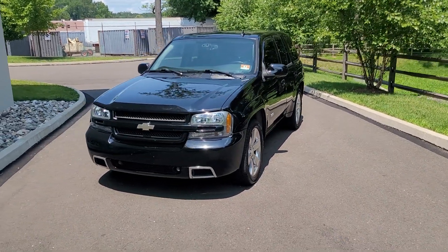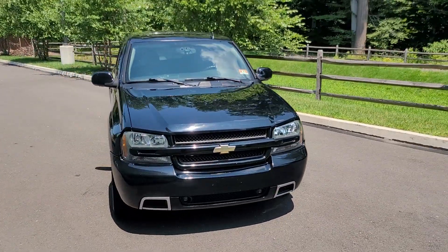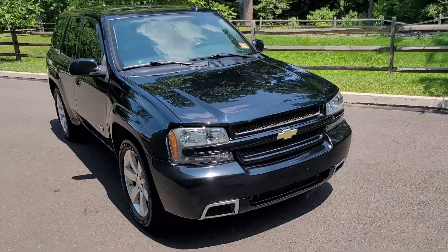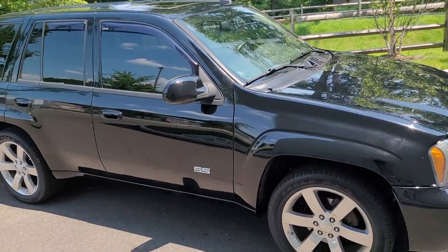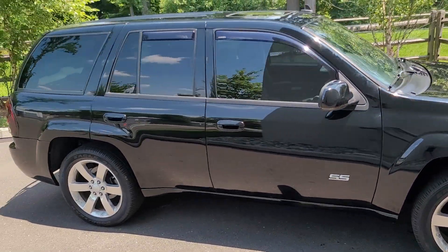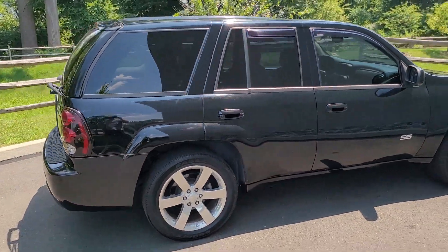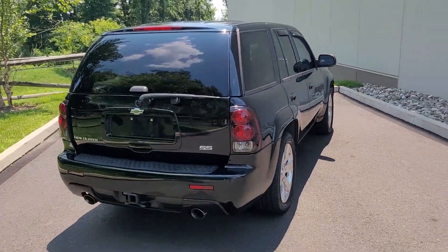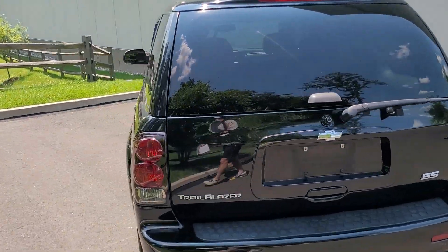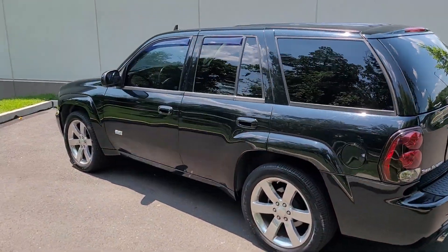This is our 2006 Chevy Trailblazer LT2 with an SS package. This is a two-owner vehicle with no accidents and only 97,000 miles. These are very rare vehicles — not a lot of them were made, not a lot of them were sold, and not a lot of them have survived the abuse that most Trailblazers go through.